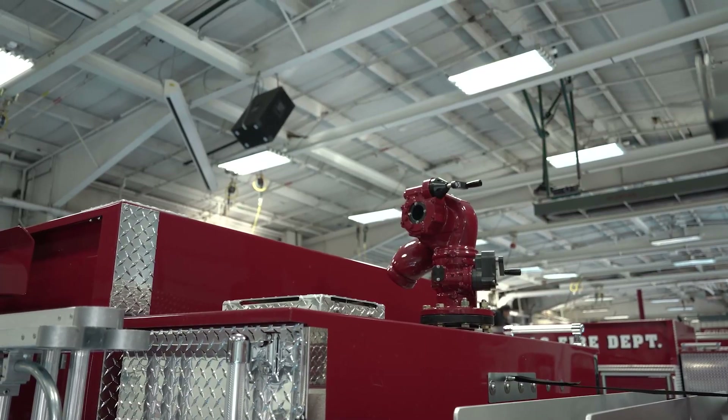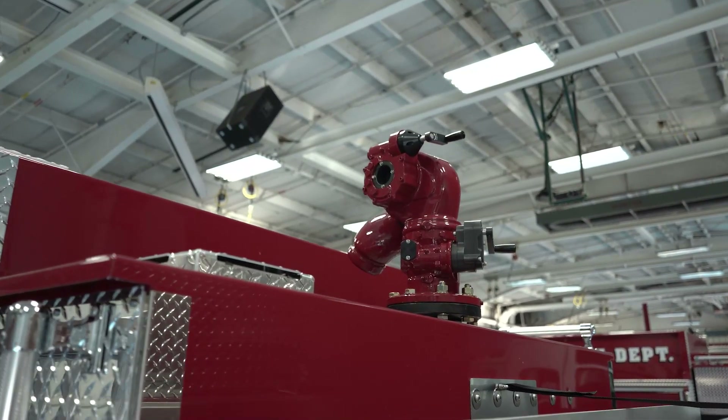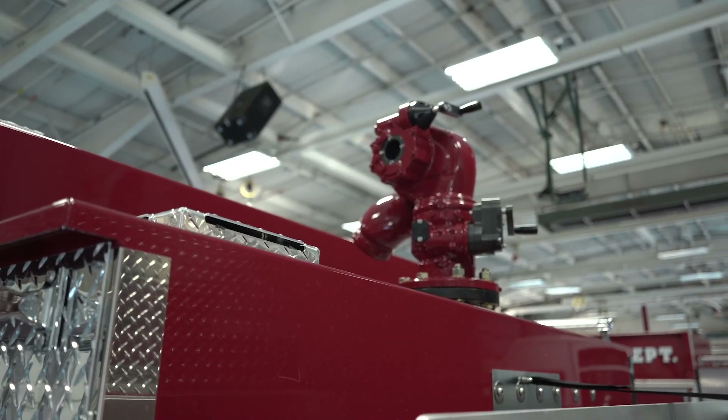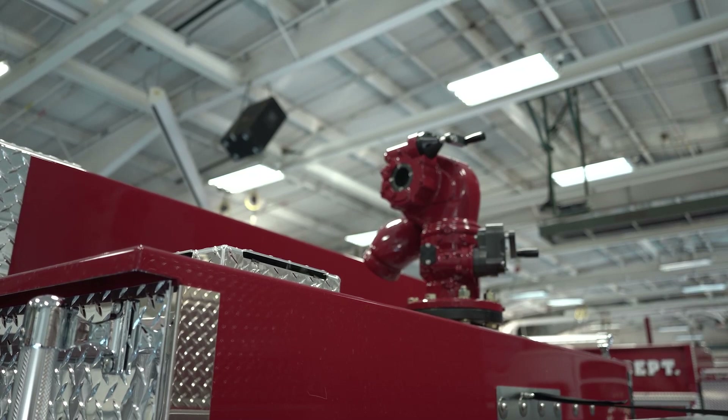In the design process, talking about our monitor, one of the things we were looking at was putting a valve of some sort on the monitor to be able to turn it on and off at the top of the truck.